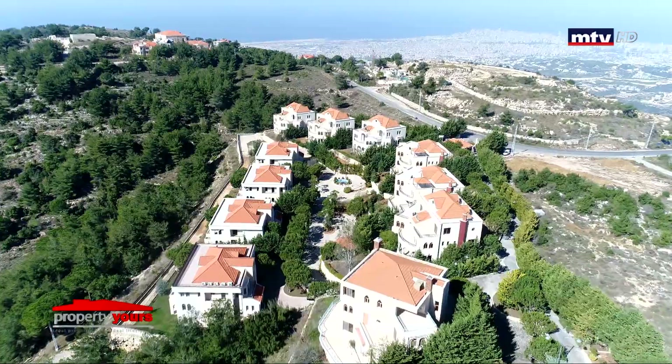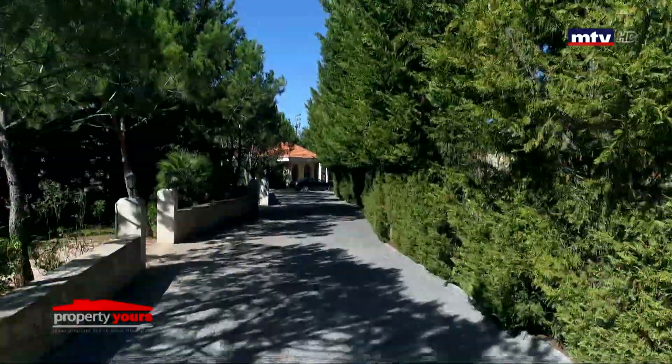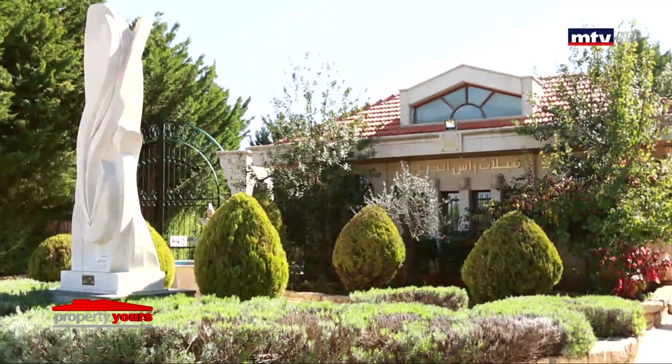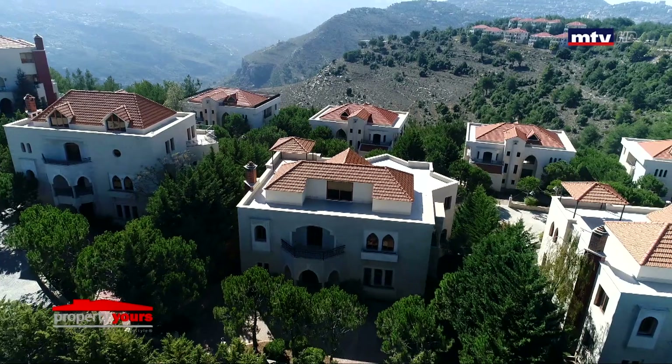راسل جبل فيلا's، مشروع سكني بمنطقة راسل جبل علي، على ارتفاع 888 متر عن سطح البحر، ويمتد على مساحة أرض 18,000 متر مربع.